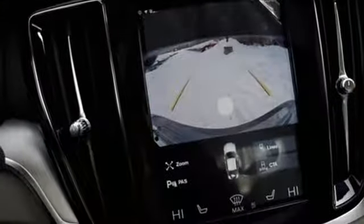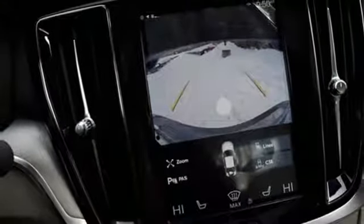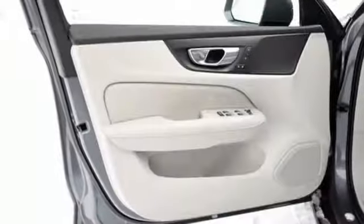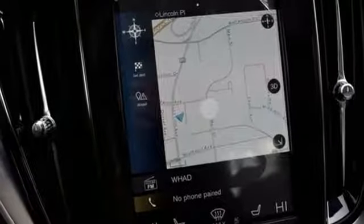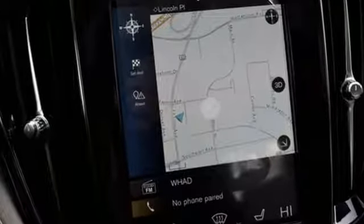Automatic transmission, power sliding and tilting sunroof, gas pressurized shocks, and power heated mirrors. Safety first — it's how Volvo rolls. Stop in for a test drive and make it yours today.